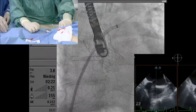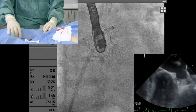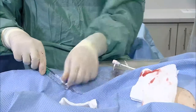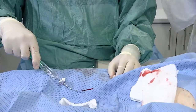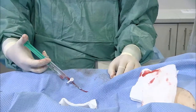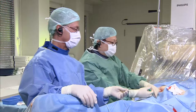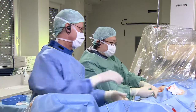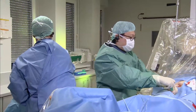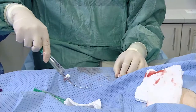I remove the dilator and the wire, then give heparin and check the LA pressure to make sure I'm not left in the vein. This is actually quite close to the pulmonary vein orifice — I don't want to manipulate the wire further because it's pointing toward the pulmonary vein. So I go through with a stiff wire — Amplatz Extra Stiff.